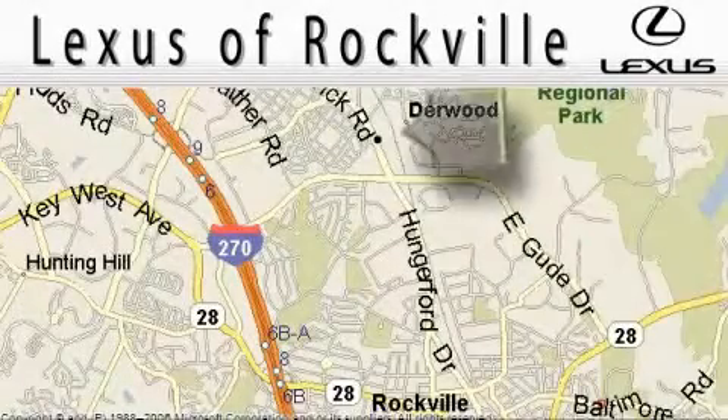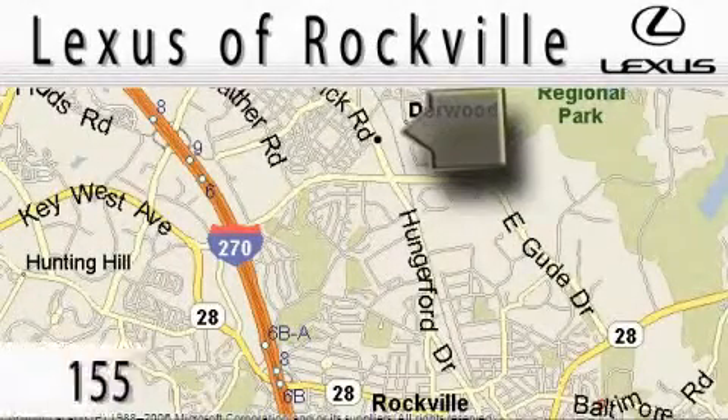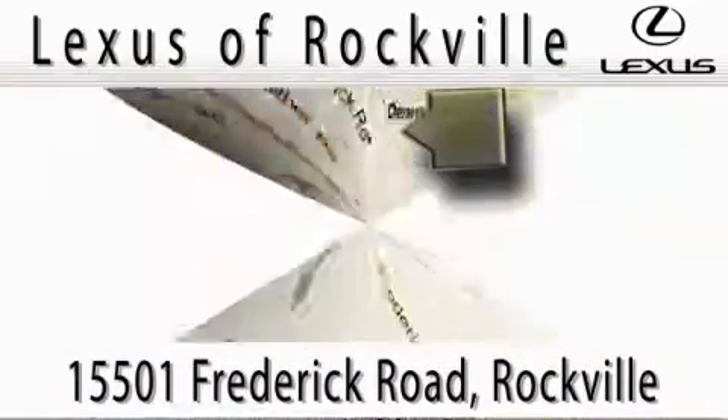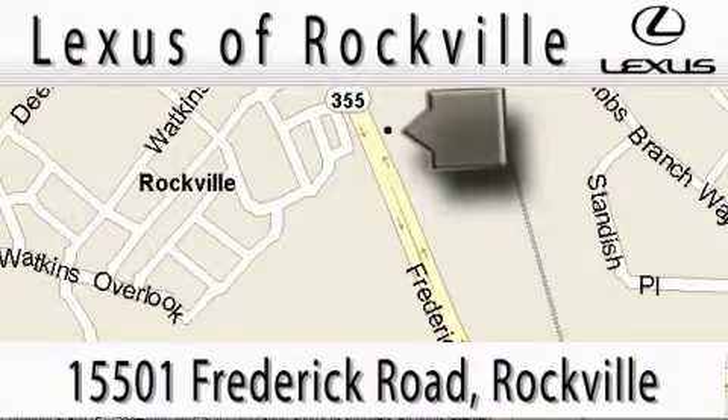Lexus of Rockville is located at 1501 Frederick Road in Rockville. Our main objective is to make your experience at our dealership a satisfying one, whether it's for sales, service, or parts.